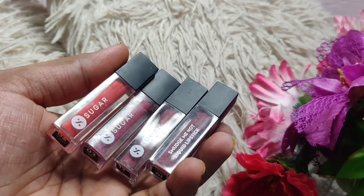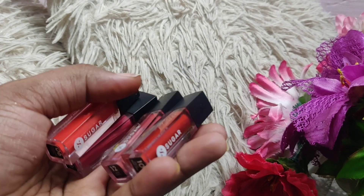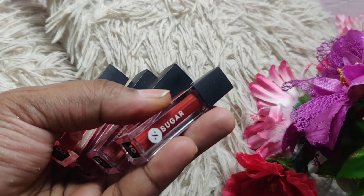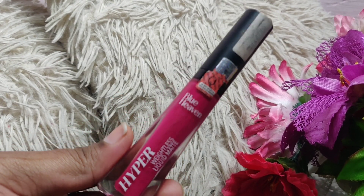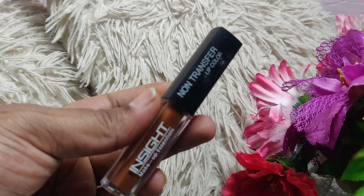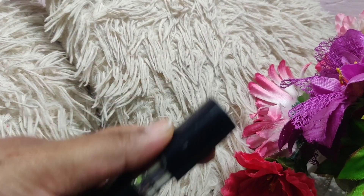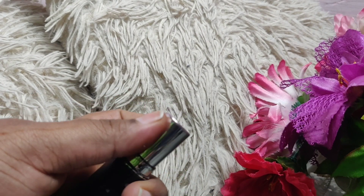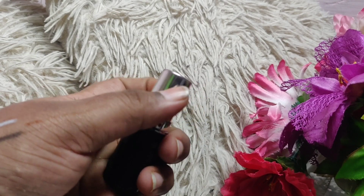For lipstick in the affordable category, Sugar lipstick mini ones are great — at 799 rupees you get 4 lipsticks. Blue Heaven hyper liquid matte lipstick is a non-transfer lip color under 100 rupees. Night matte to last is also amazing. For creamy lipstick, I like the brand Bella Voste — it's an amazing brand.